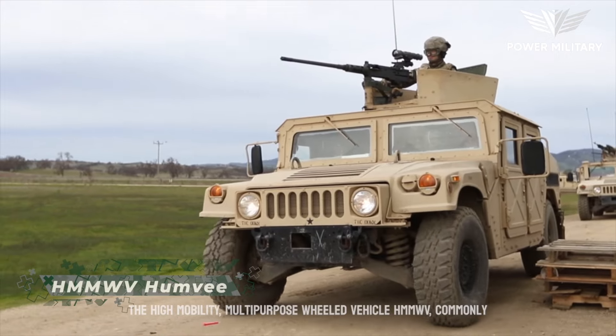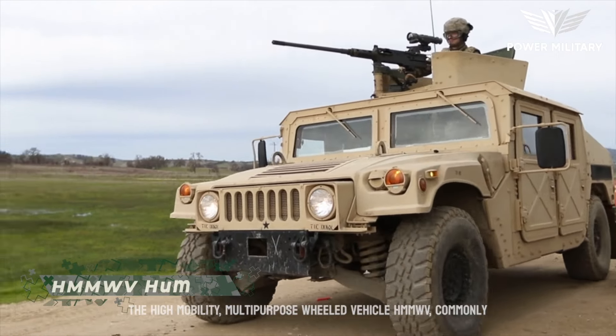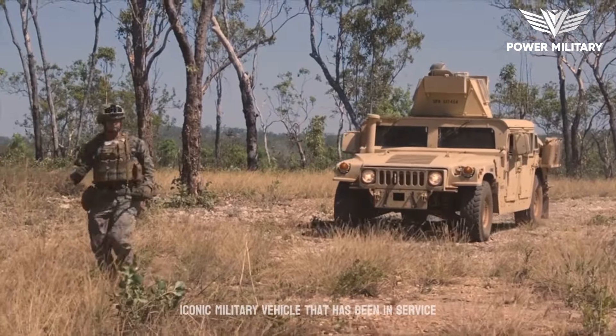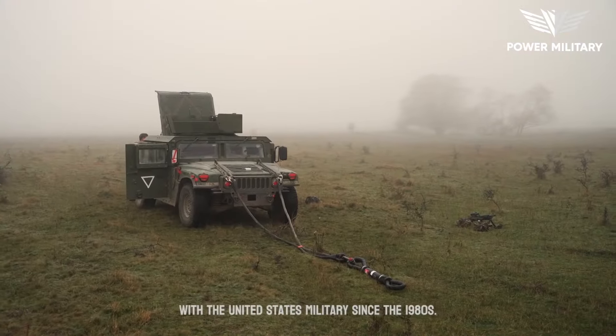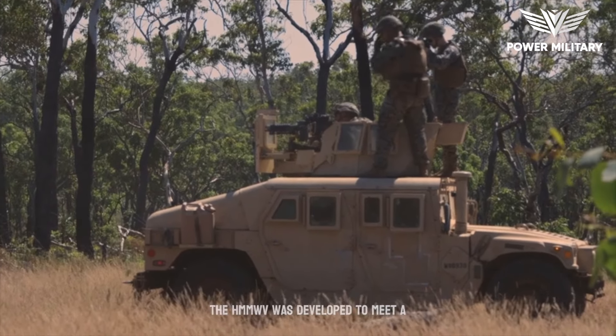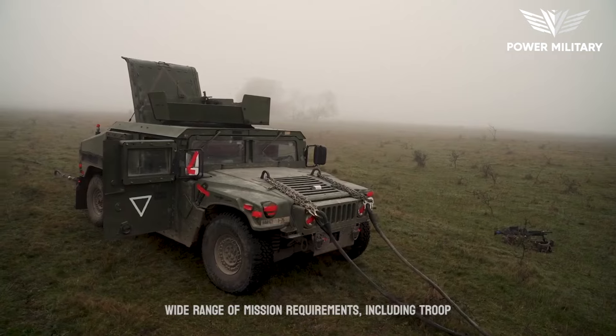The High Mobility Multipurpose Wheeled Vehicle (HMMWV), commonly known as the Humvee, is a versatile and iconic military vehicle that has been in service with the United States military since the 1980s. The HMMWV was developed to meet a wide range of mission requirements.